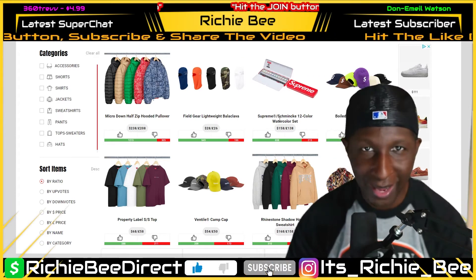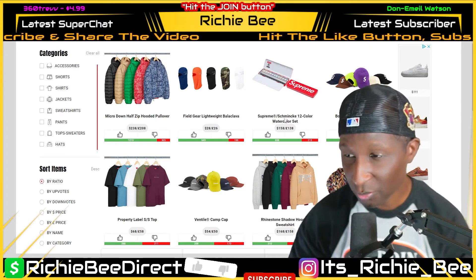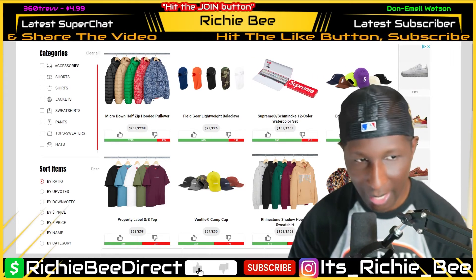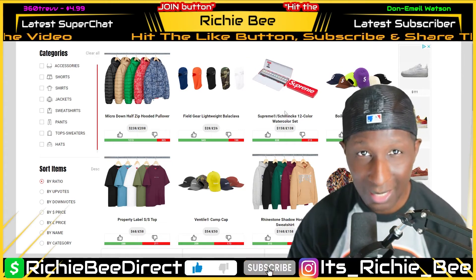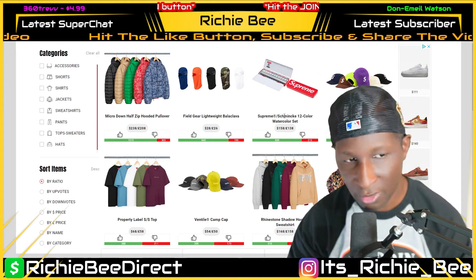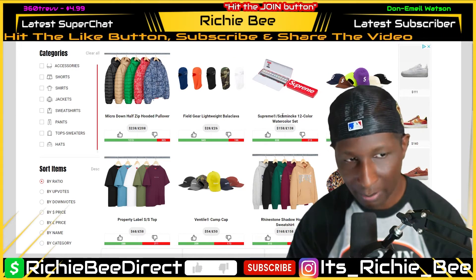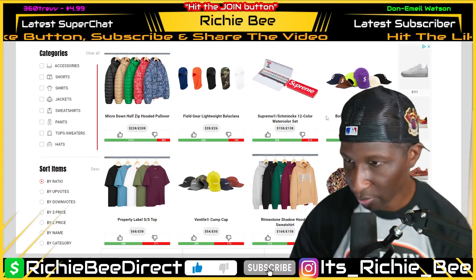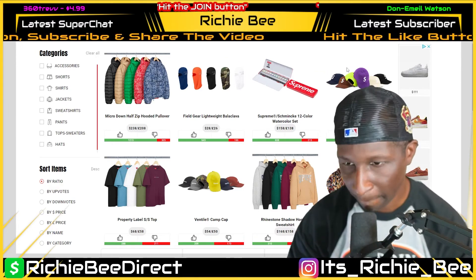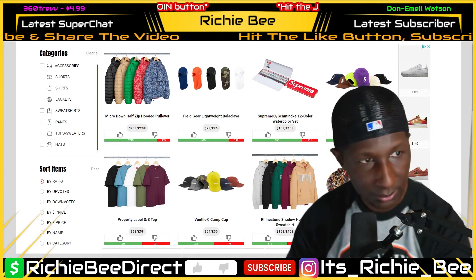I wasn't totally surprised — usually hyped items sell out, but the truth is $158 for watercolors is steep. And even this collab brand — just because you put Supreme on it doesn't necessarily make it more premium. But that's the drop list.